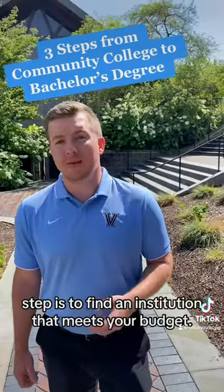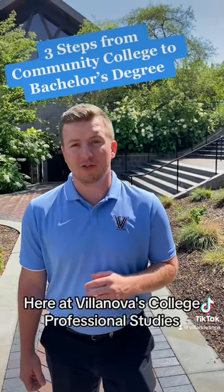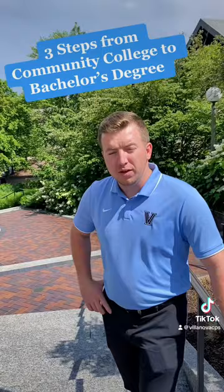The second and most important step is to find an institution that meets your budget. Here at Villanova's College of Professional Studies, we've partnered with local community colleges to offer select student merit-based scholarships of up to 25%.